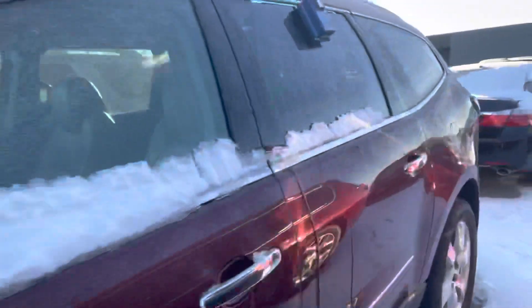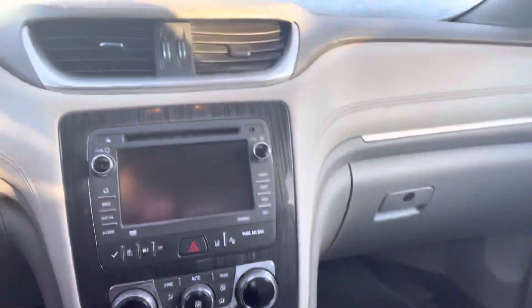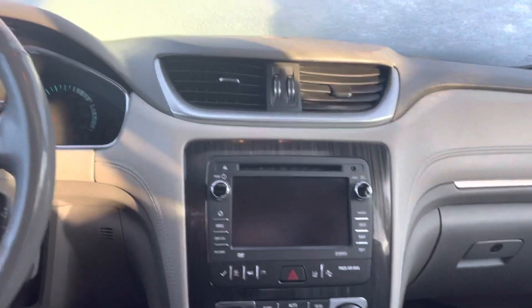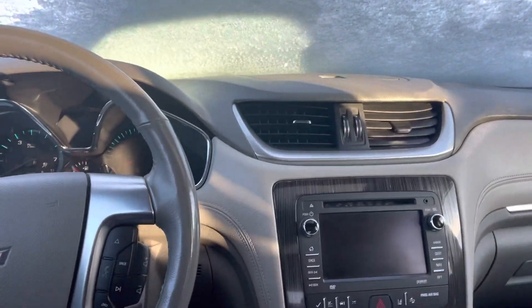Overall, looks pretty clean. We'll go ahead and hop in the front. Does have a sunroof up here for you as well, heated and cooled seats, remote start, heated steering wheel, and tons of great safety features and equipment options in here.